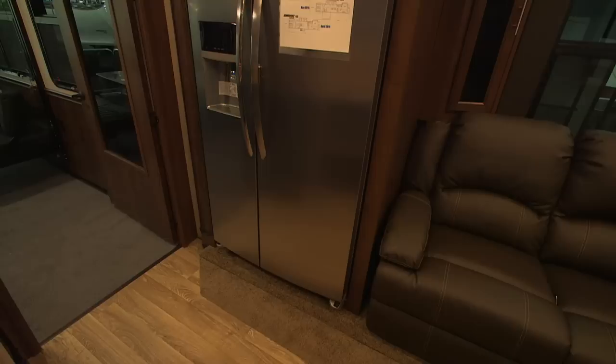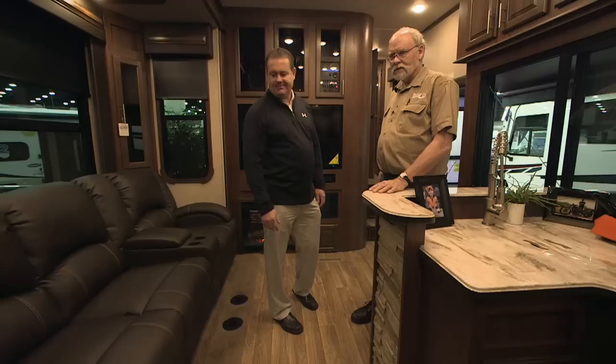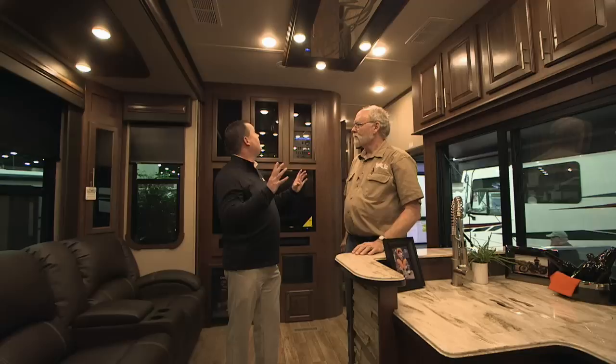The refrigerator looks residential-style — 23 cubic foot, and it also has ice and water in it. A lot of units just do the traditional ones, but this has an all-digital display, Frigidaire name brand. The sofa unit — residential recliners, leather, everybody can kick their feet back. Looking up at the ceiling, there's this large decorative panel that lights up, with LED lights spread out really well to distribute the light.